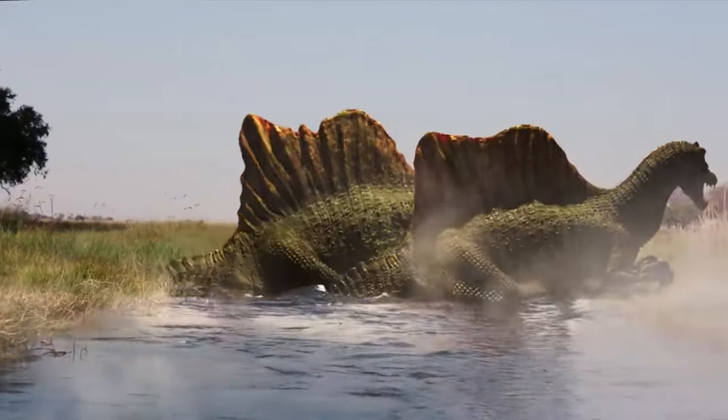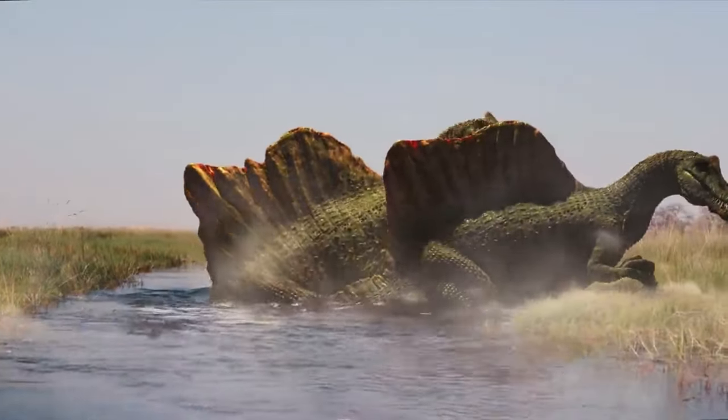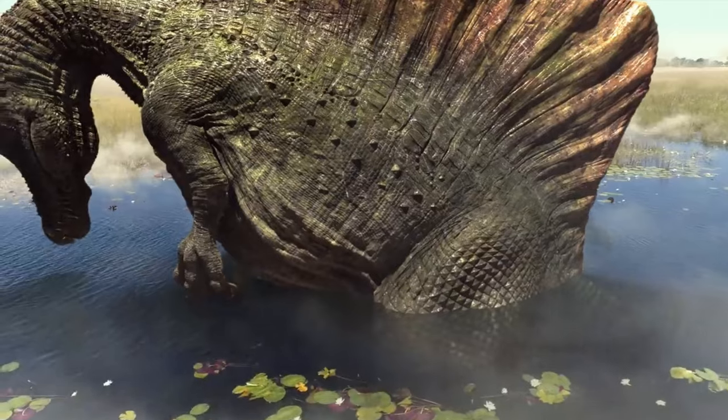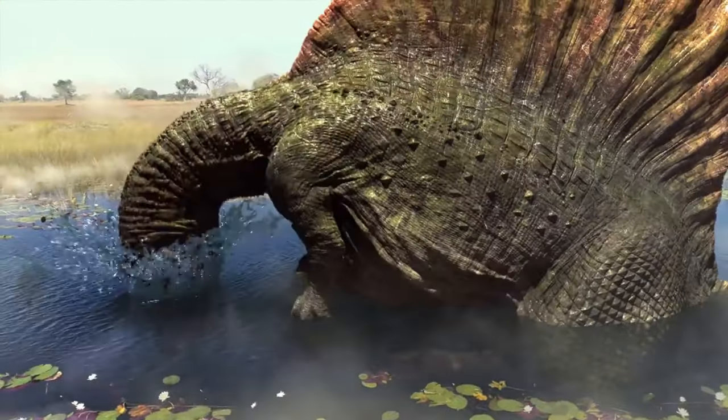Spinosaurus had a long, narrow snout and sharp teeth that it used to catch fish and other aquatic prey. It also had distinctive spines on its back that formed a sail-like structure, which scientists think it might have used to regulate its body temperature or to attract mates.